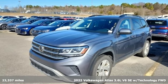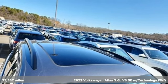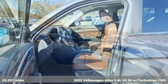It's a 2022 Volkswagen Atlas. Enjoy every drive in a Volkswagen, and with features like these, every drive's a pleasure.